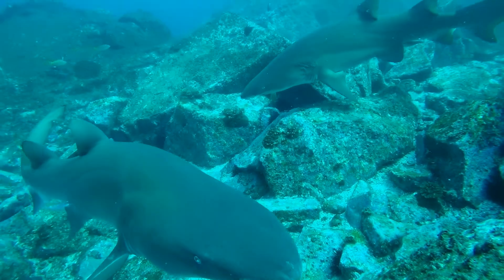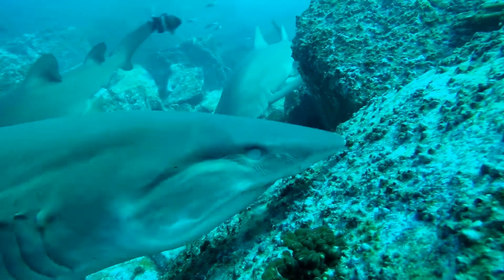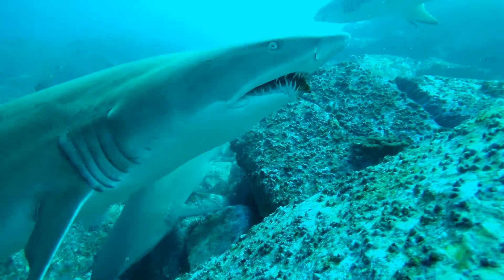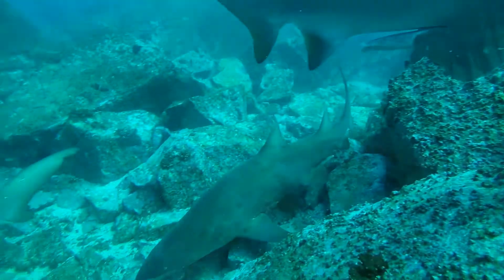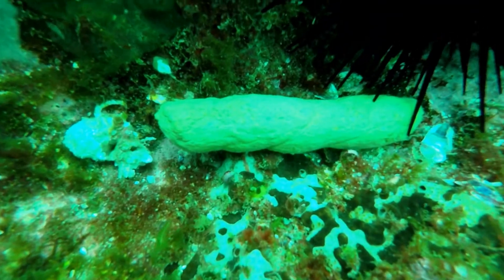Sharks are extremely well known for eating, and where there is a lot of eating there's always a lot of pooing. Chances are that if you've dived a lot with sharks before, you've seen shark poo and simply not known what it was. So here's one to satisfy your curiosity.